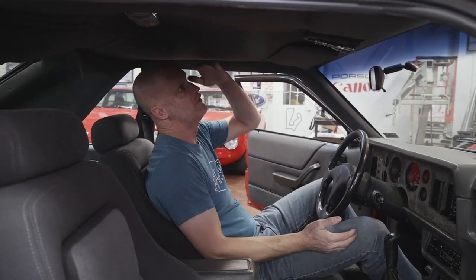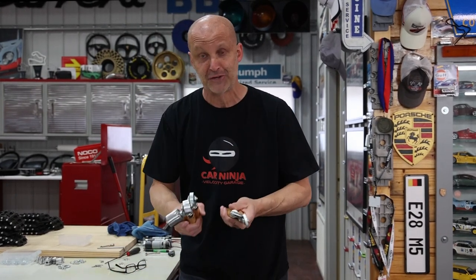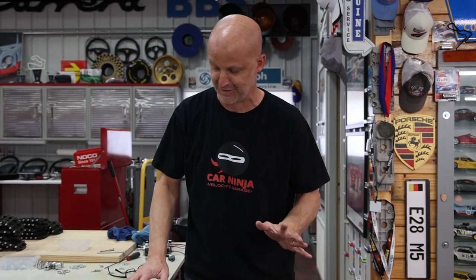Hey everyone, welcome back to Epicenter Garage. The word for today is pivot, and that's what we have to do. Some of you may remember the last episode — I was working on my SVL Mustang and the headliner was sagging so bad it was on the top of my head. It had rips and things like that, so my plan was to fix that headliner. I ordered the right tools, the glue, and a new headliner — which did not come today. You know how it is: you get all your parts and then you're missing one major thing. So the word for today is pivot, and we're going to turn a negative into a massive positive.